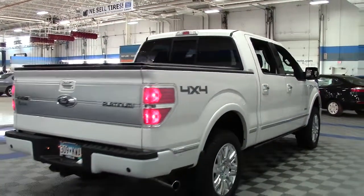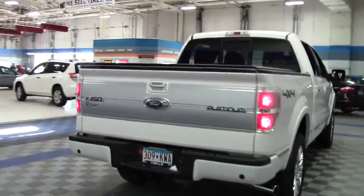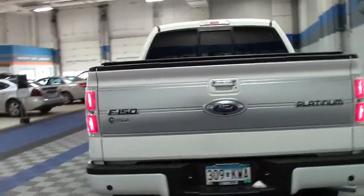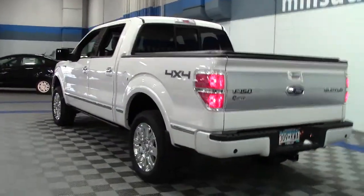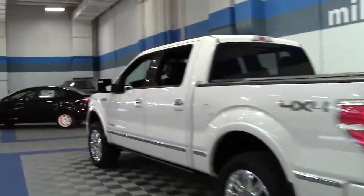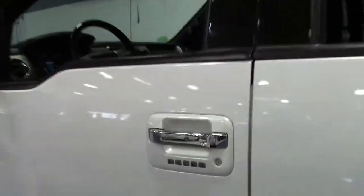Auto Pacific gave this vehicle a Vehicle Satisfaction Award, and as a result of Ford's continued improvements, Motor Trend named it a contender for the 2013 Truck of the Year — even though it had just won the award the previous year.